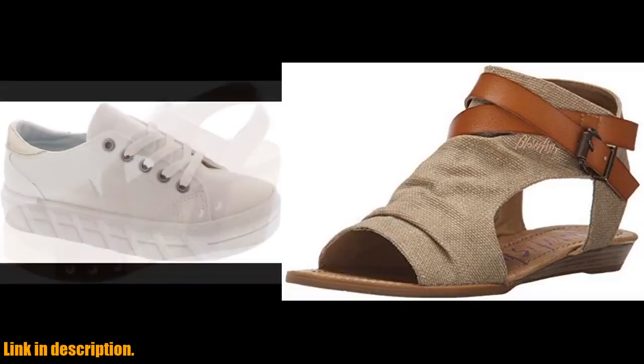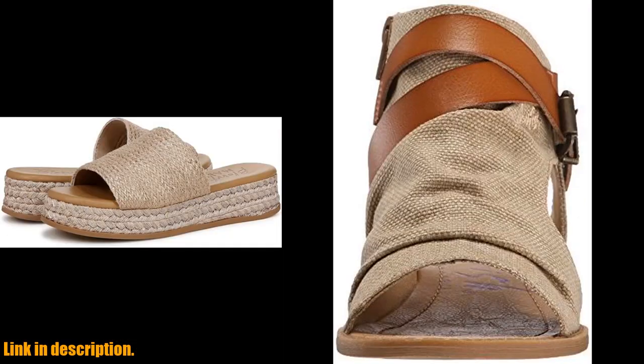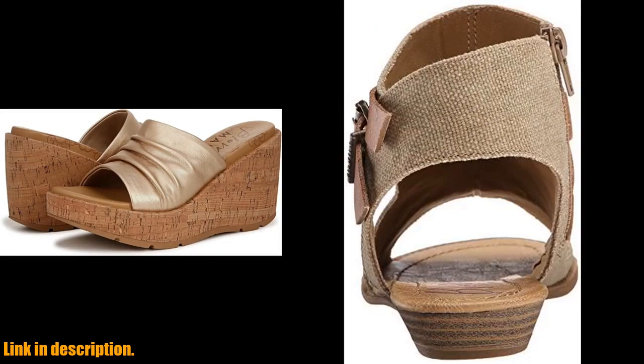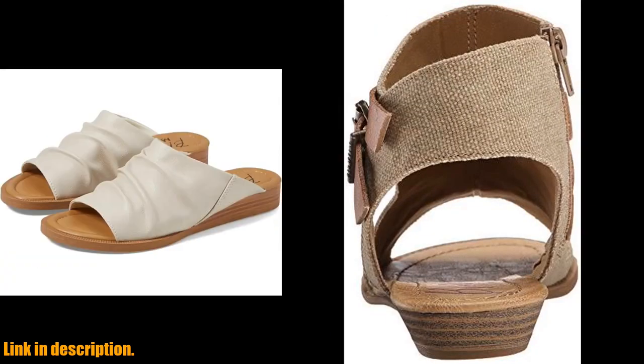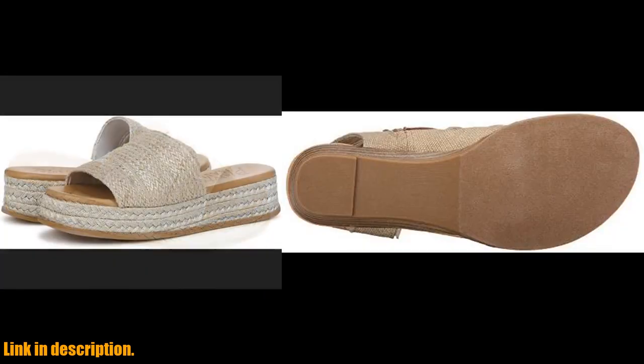First off, let's talk about the design. The Balikor Wedge Sandal features a sleek and modern design that is perfect for any occasion. Whether you're heading out for brunch with the girls or a romantic dinner date, these sandals will elevate your look and make you stand out from the crowd.